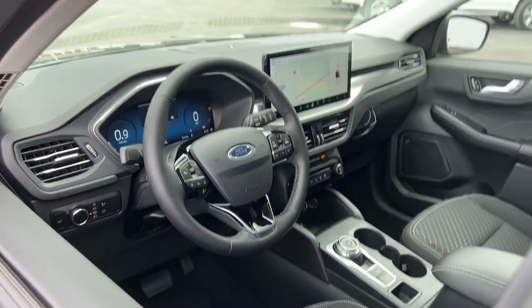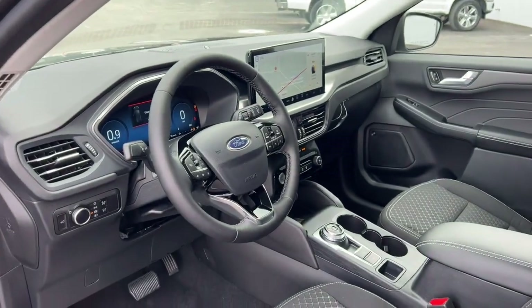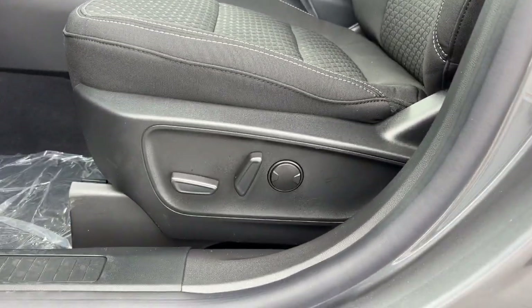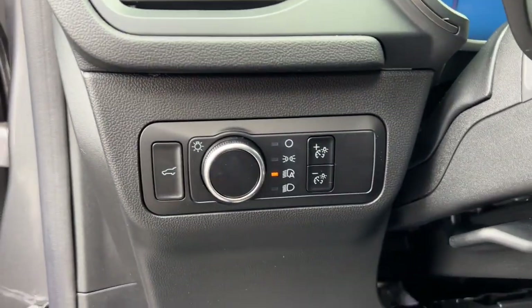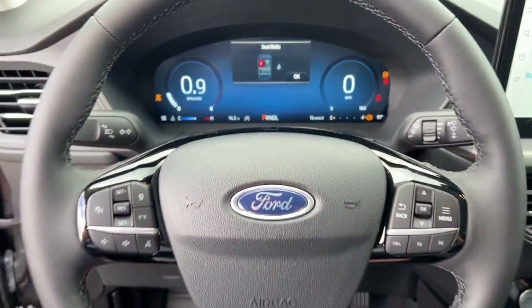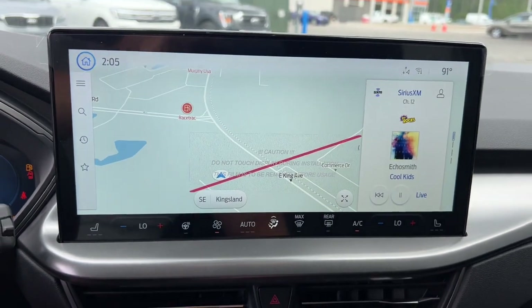These are just some of the great options this vehicle comes with: heated steering wheel, 360-degree view car camera, wireless charging station, navigation system, keyless entry, lane-keeping assist, satellite radio, heated mirrors, power liftgate, and power passenger seat.